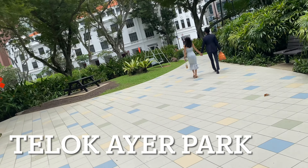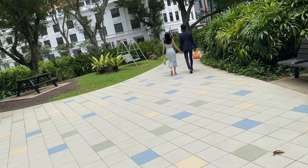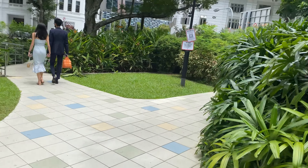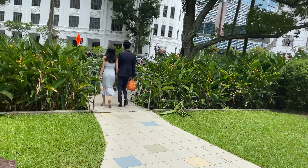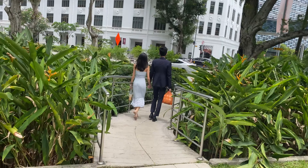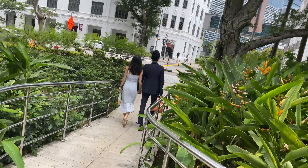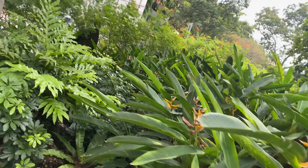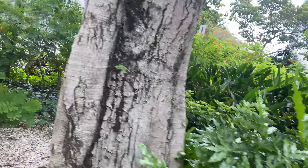Exploring this small park right in the center of CBD, next to Tanjung Pagar MRT station — it's called Teluk Ayer Park. As I walk heading towards Maxwell Road right ahead, it's a very nice little piece of greenery amidst all the skyscrapers right here in Central Singapore CBD.